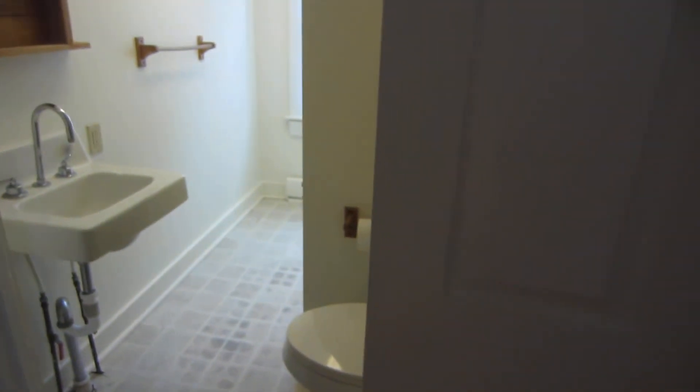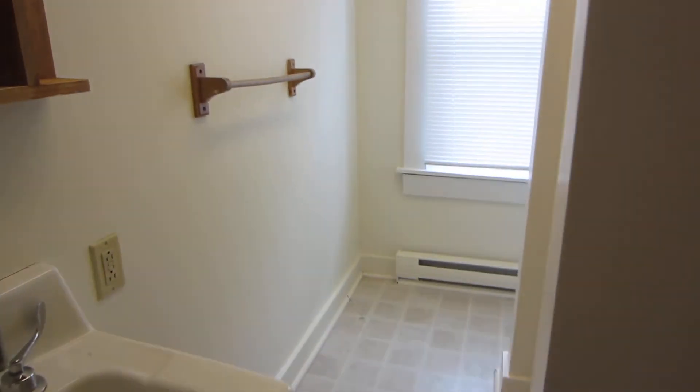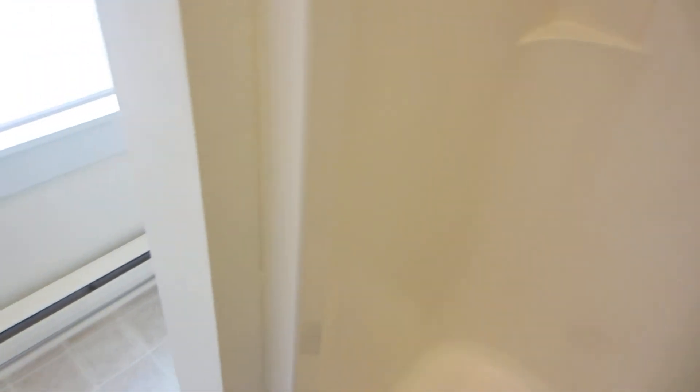This is the bathroom. It is a three-quarter bath — it has a shower but no bathtub. There's a little space over here where you could put a shelf unit. It does have a full-size window.